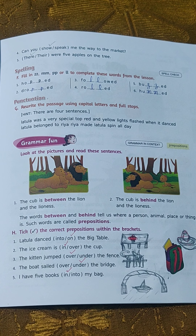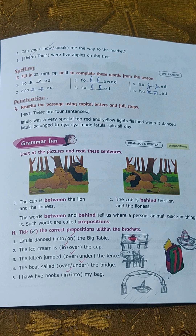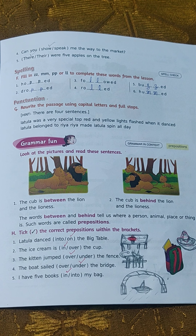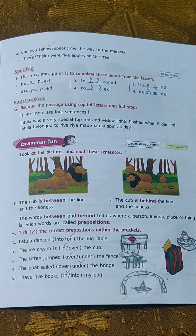Children, check out your English reader book. Open it at page number 87. Today we are going to do some grammar activity, and I hope all of you will have lots of fun.